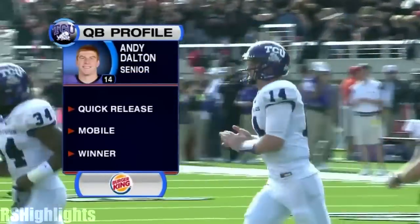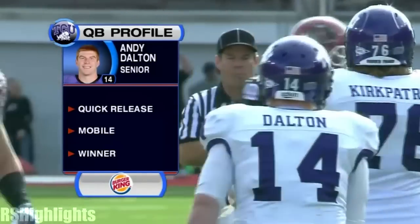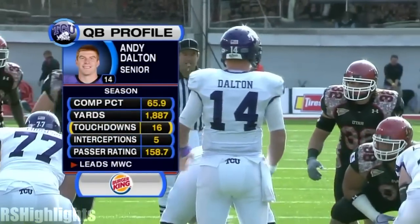Quarterback profile brought to you by Burger King. Andy Dalton's the active wins leader in quarterbacks in the country right now at 38. He's very mobile, can extend plays with his feet.